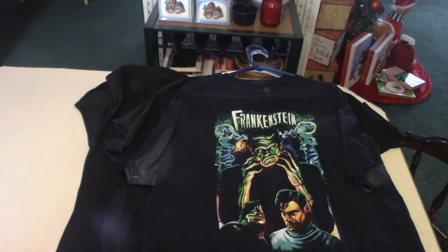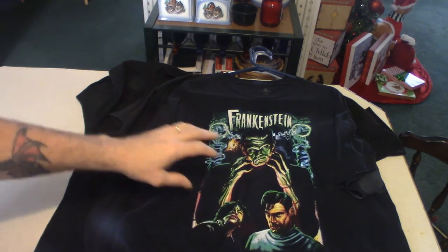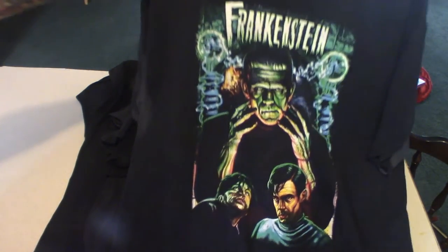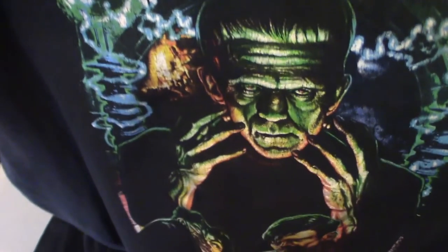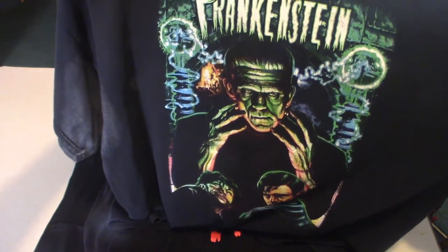The next one is yet again a Frankenstein — only it has Dr. Frankenstein with Igor and Frankenstein. It's a very cool shirt. I believe I got this in Tennessee, though I'm not positively sure. And that's what that looks like. It's a cool shirt.